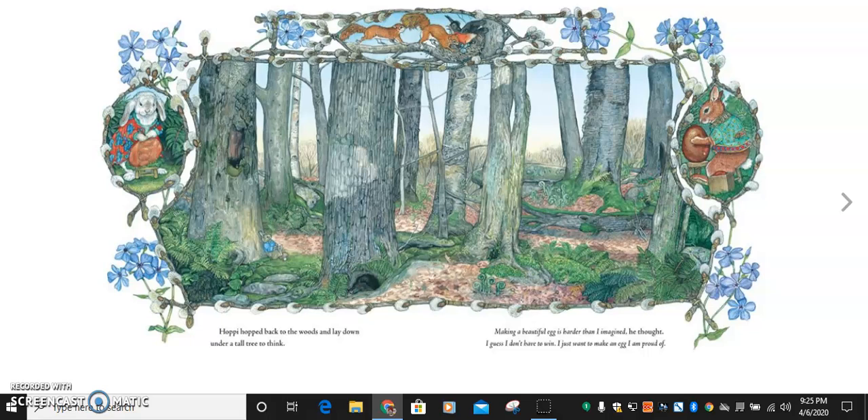Hoppy hopped back to the woods and laid down under a tall tree to think. Making a beautiful egg is harder than I imagined, he thought. I guess I don't have to win. I just want to make an egg I'm proud of. Hmm.